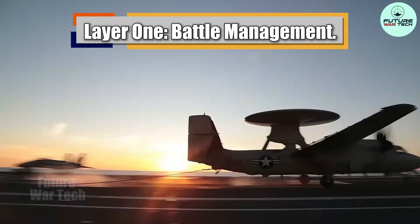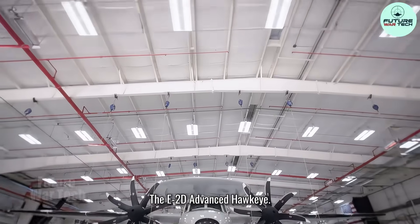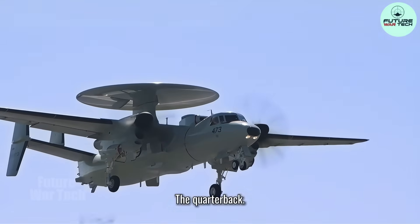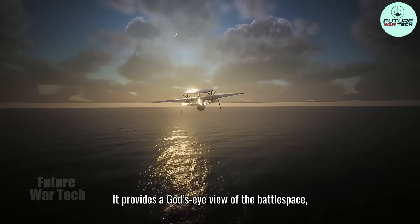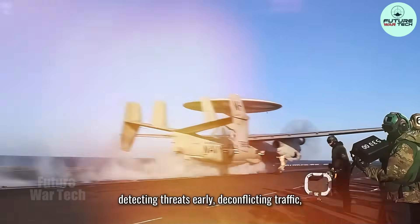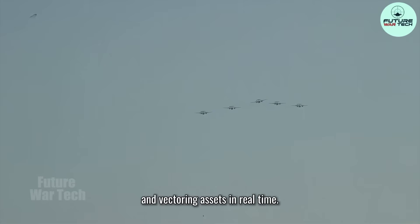Layer 1: Battle management. The E-2D Advanced Hawkeye — the quarterback. It provides a God's eye view of the battle space, detecting threats early, de-conflicting traffic, and vectoring assets in real time.